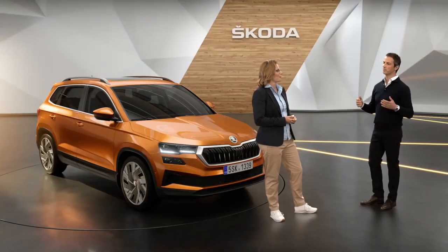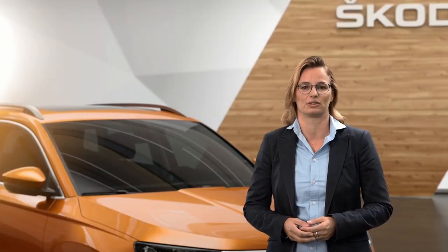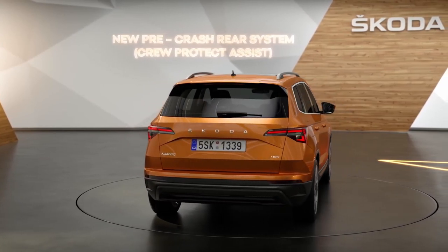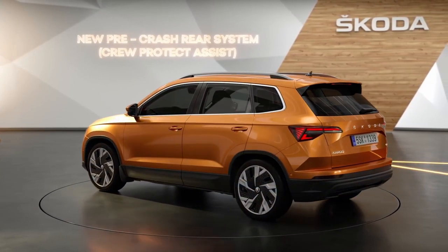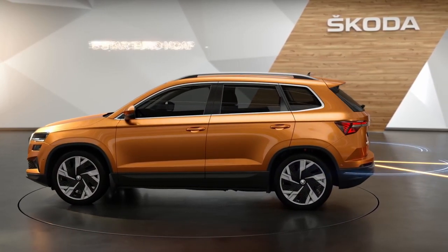When we talk about safety, are there any new features that come along with the new Karoq? We are constantly updating our safety systems. Newly, we have added the pre-crash rear system that enhances protection. The system actively protects passengers when a potential accident situation from the rear is detected. The Karoq is a 5-star NCAP car.